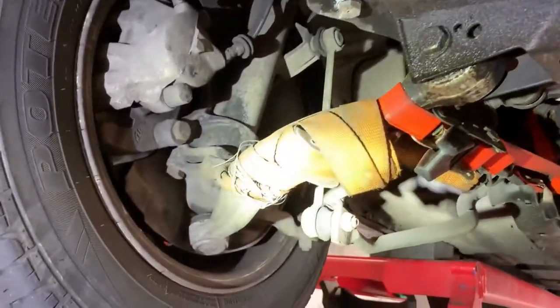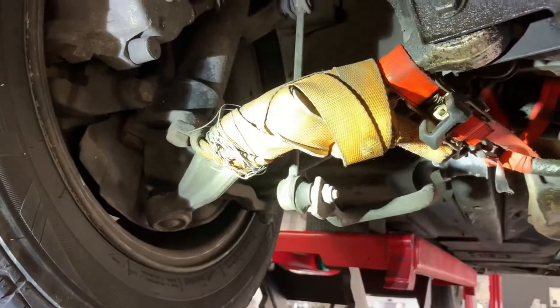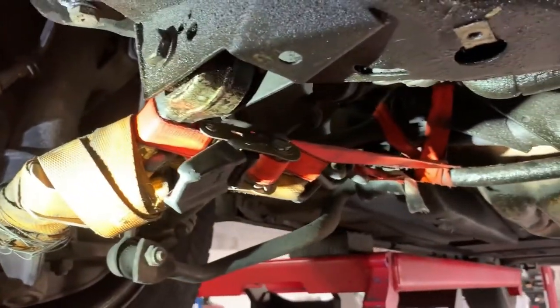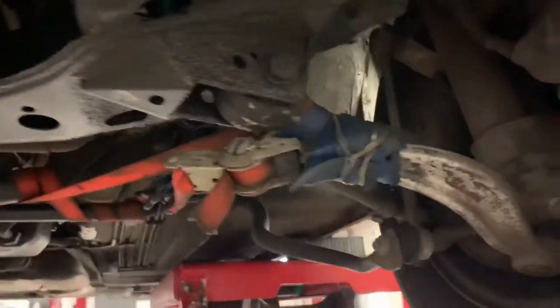But look at this right here. All the suspension components are being held by tie straps — the control arms, the bushings, the struts right there, the sway bar, the sway bar links. All of these things are being held by tie straps. This is one of the most unbelievable, irresponsible things that I've ever seen on a vehicle.